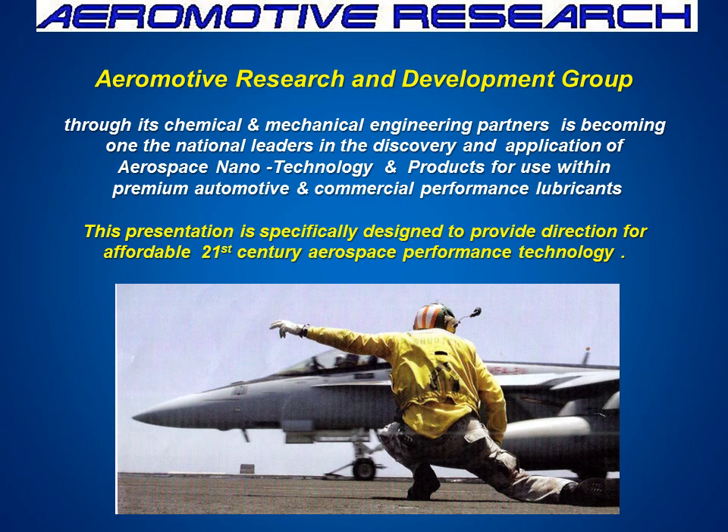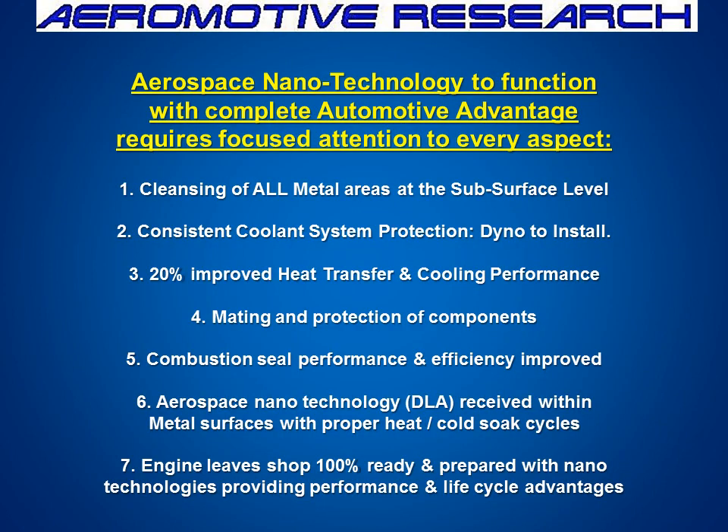The group at Aeromotor has helped us with this presentation, and we thank them for it. Aerospace nanotechnology to function with complete automotive advantage requires focus and attention to every aspect. Number one is cleaning of all metal surfaces at the subsurface level. Coolant system protection from the dyno to the install. Together, this will improve heat transfer and cooling performance, mating and protection of components, combustion seal and efficiency improvement. And finally, working with aerospace technology through diamond-like additives to be received within the metal surface with proper heat and cold cycles.